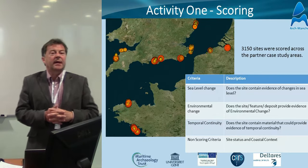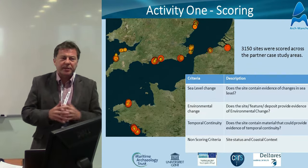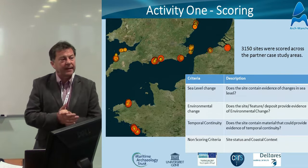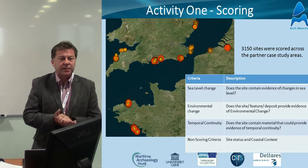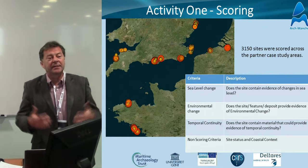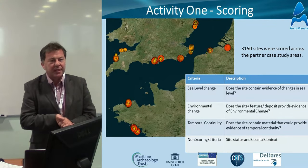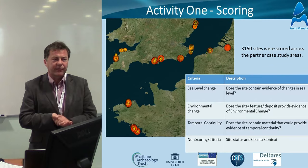When looking at the heritage, we had to introduce some form of scoring parameters, because especially when working with engineers, you have to quantify everything. As archaeologists, we tend to qualify the value and significance of heritage based on our own intellectual ability. But when working with engineers and coastal managers, you really need some form of measurement so you can quantify the value of a particular object — they won't be able to make that intellectual decision about the value of an archaeological site on their own.